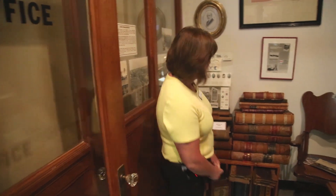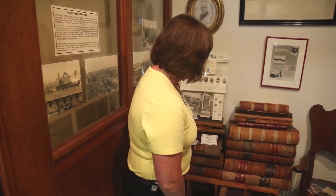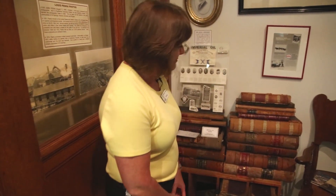We have a whole bunch of books — these are day books from the Van Tylen Fairbank hardware store. They would write everything down, every purchase, in a book every day. There are piles of thick books.